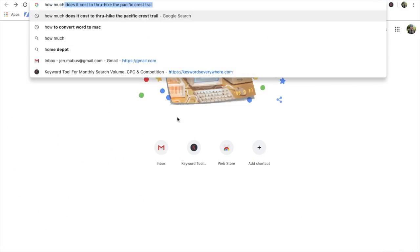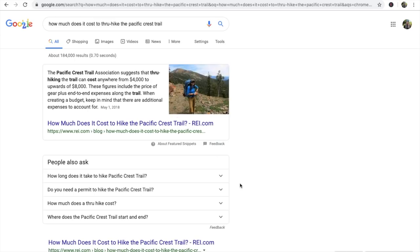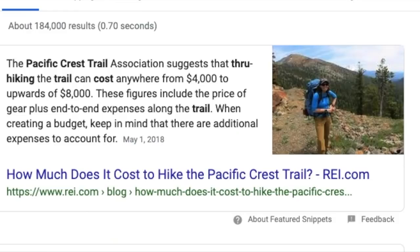A thru-hike is not a fixed financial adventure — it can fluctuate drastically. But where do you even start? I've got my trusty laptop here to help us with this. If you were to type into Google how much does it cost to thru-hike the Pacific Crest Trail, one of the first links that pops up is an article from REI. It says that hiking the Pacific Crest Trail can cost anywhere from $4,000 to $8,000.